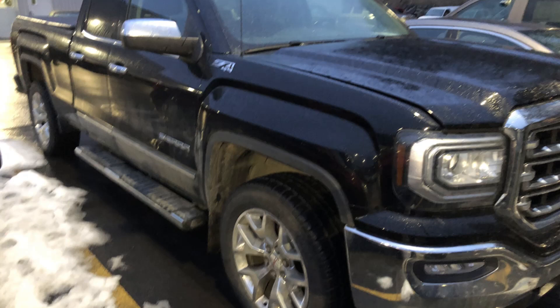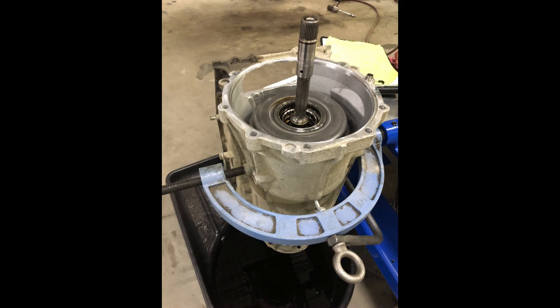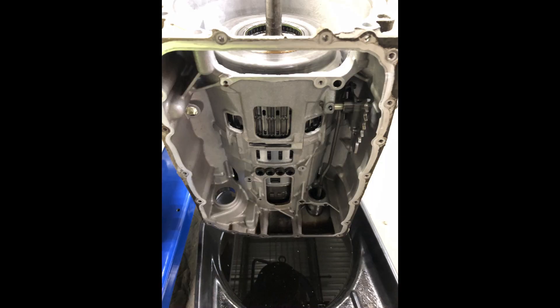Welcome to Video Service Information. Working on a 2016 GMC Sierra. The customer's complaint was a torque converter shutter at low speeds under a load. Also heard the pump winding on the transmission, and actually lost first gear.